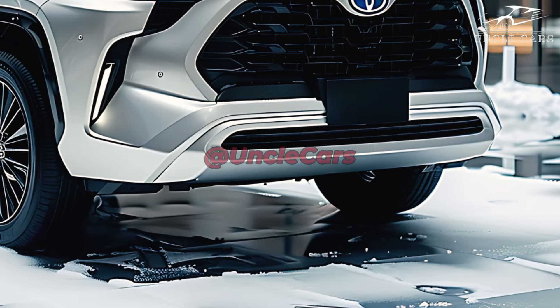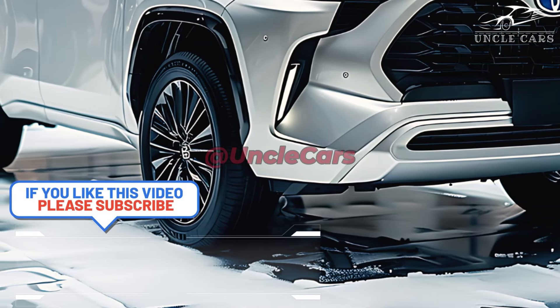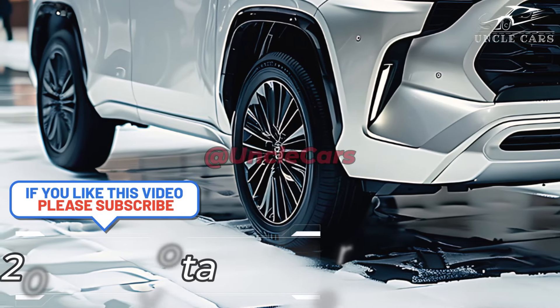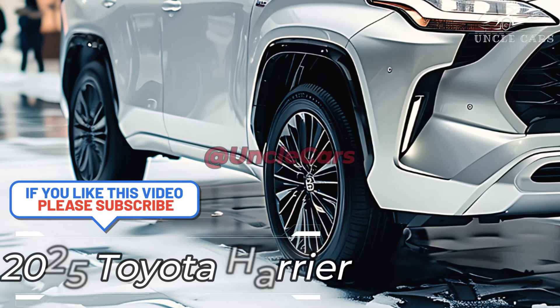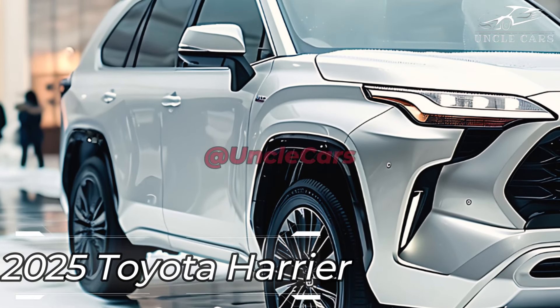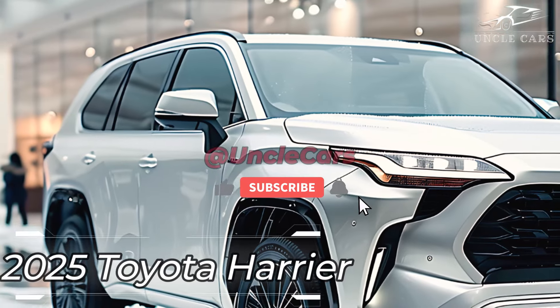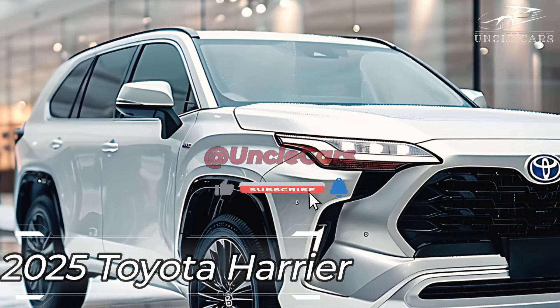The 2025 Toyota Harrier Hybrid combines state-of-the-art technology with luxurious comfort and efficacious performance. Its exceptional and innovative features, stunning good looks, and luxurious interior are all on display in the 2025 Toyota Harrier Hybrid.